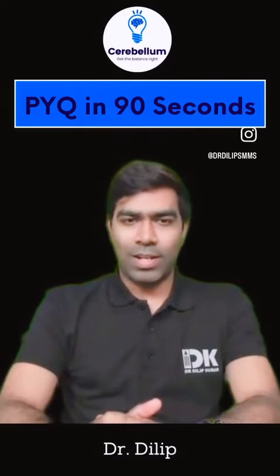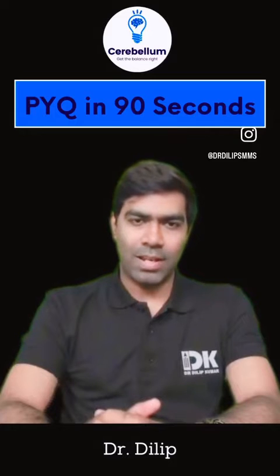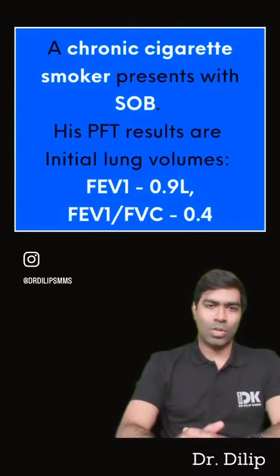Hey guys, welcome back to Cerebral PYQ 90-second series. Today I'm going to discuss a very common case that's asked in exams routinely, and it's going to be with regards to pulmonary function testing.